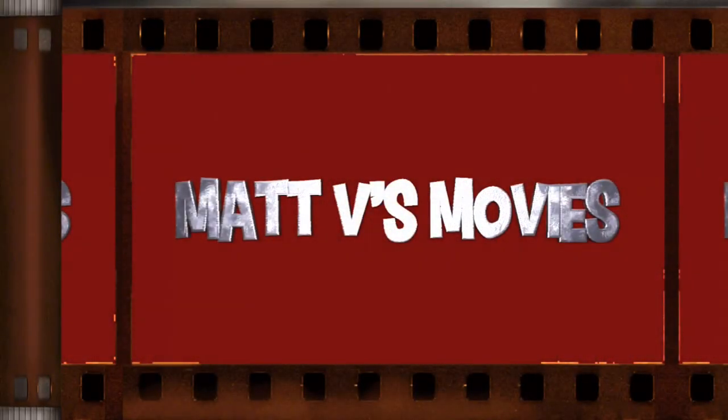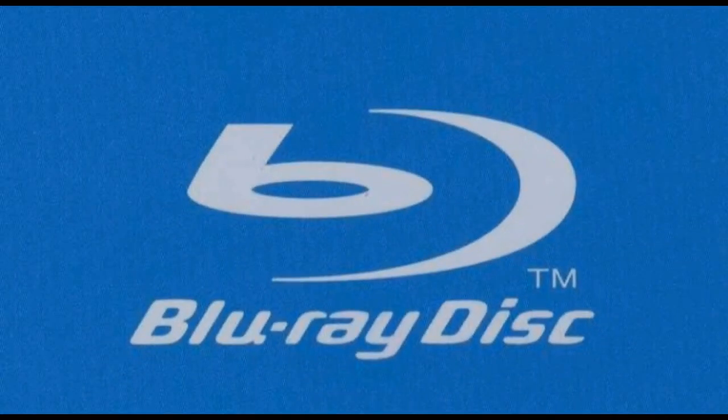Hi guys, Matt V's Movies back for another video. Today we've got a package in the post — this has come from Music Magpie, and it's a little documentary on a famous character that I like and collect editions for. Just one pick-up today, it's very cheap, so let's just get into it.